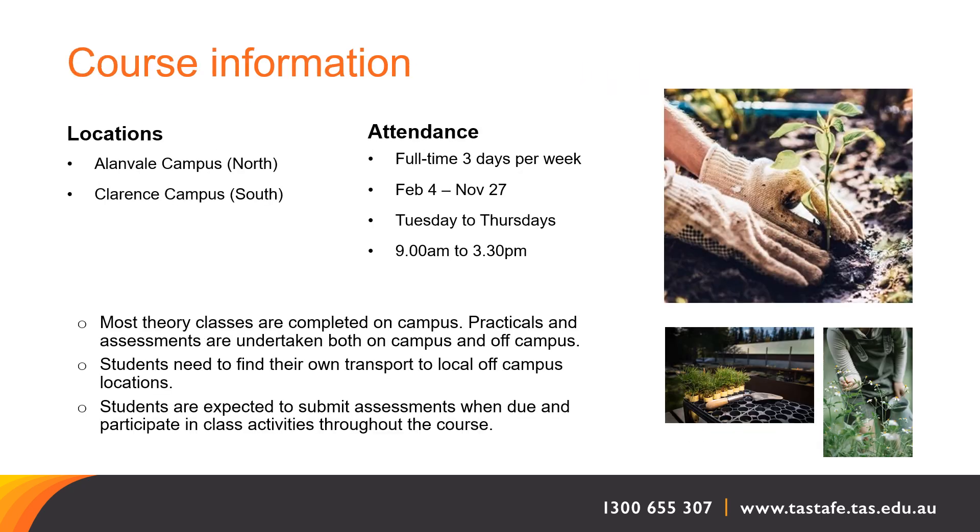This course is delivered in the north at Allenvale campus and in the south at Clarence campus. It is delivered three days a week from early February to late November. The days are Tuesday to Thursday and the hours are 9 to 3.30.